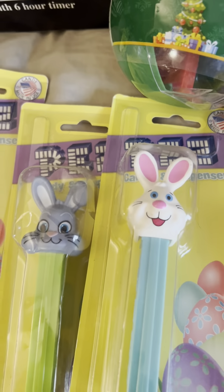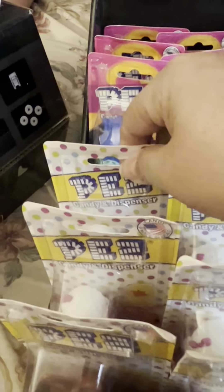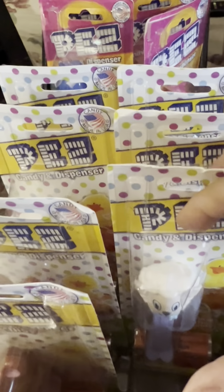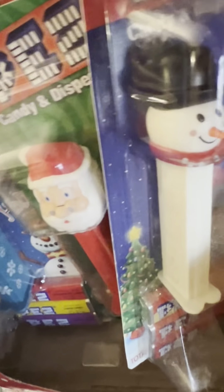These are more of the Easter ones — they're in the boxes. We have the lamb, another lamb. These are lambs with blue stems, red stems. We have the chocolate bunny, another chocolate bunny, we have the chick, chocolate bunny.